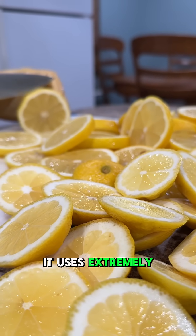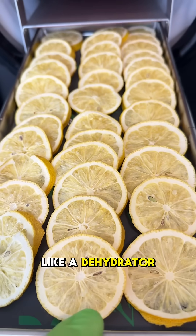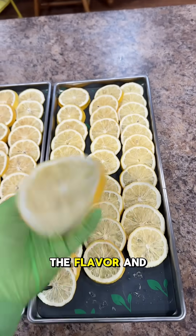Number five: it uses extremely cold temperatures and vacuum to remove moisture, rather than heat like a dehydrator does. That's why with freeze drying, the flavor and the shape stays the same.